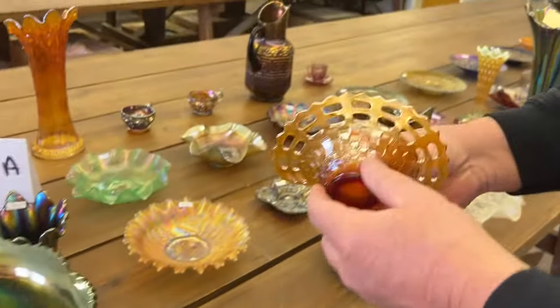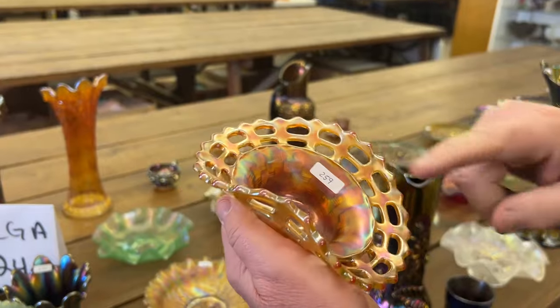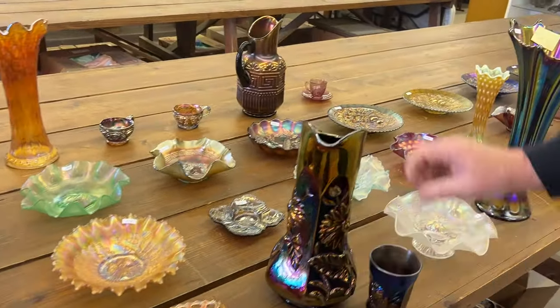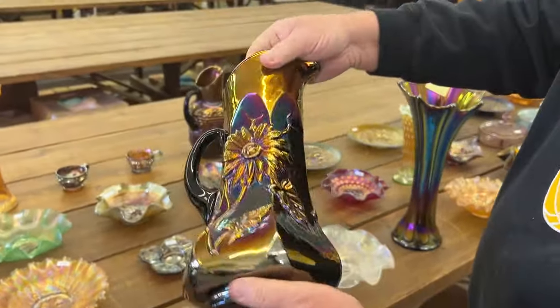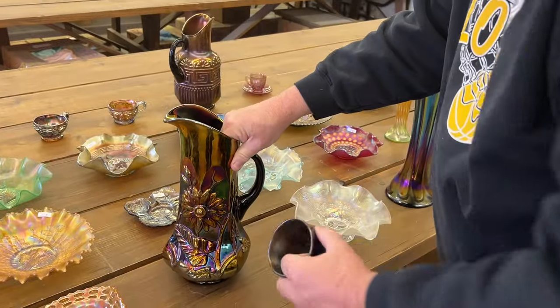Here's a Basket Weave Open Edge Two Sides Up Basket in Reverse Amberina Opal. You can see little red spots on the edge. Really cool. Next is a Northwood Dandelion Tankered Water Pitcher in purple. Nice pitcher. You are getting one tumbler with that lot.